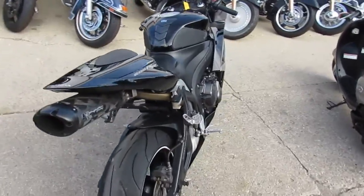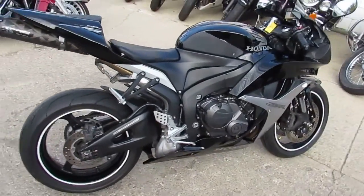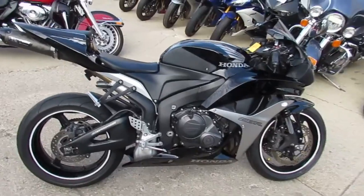Visit our website at approvalpowersports.com — we've got guaranteed financing.